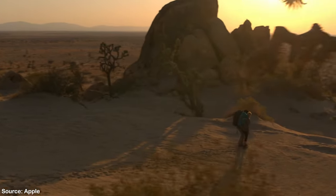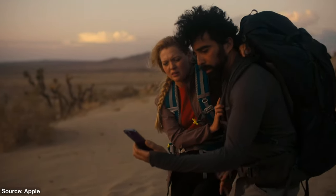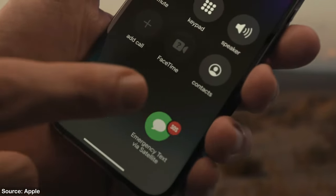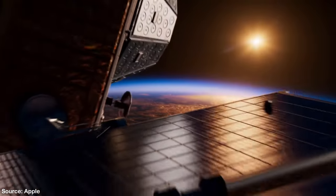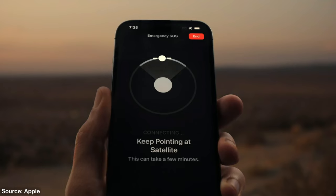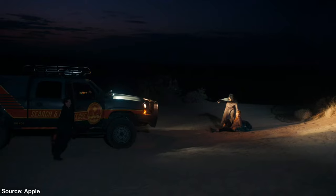The whole iPhone 14 lineup gets the new Emergency SOS via satellite feature. You can establish an emergency contact when pointing the phone at a satellite in the sky. Apple provides you with a well-designed app that is going to help you to get the positioning right. This will establish a weak connection between you and emergency services, but it will still be strong enough to text for help.